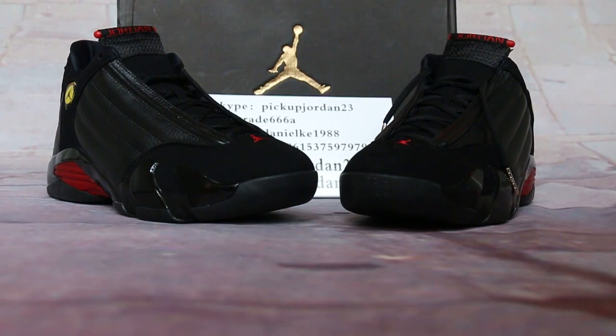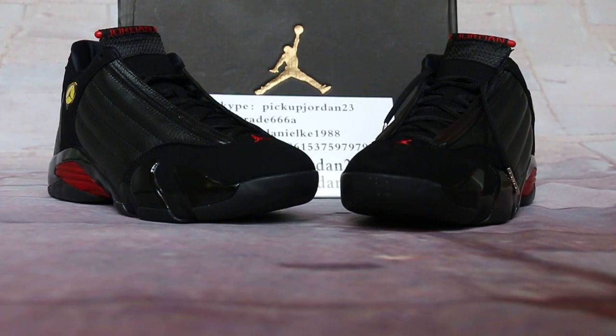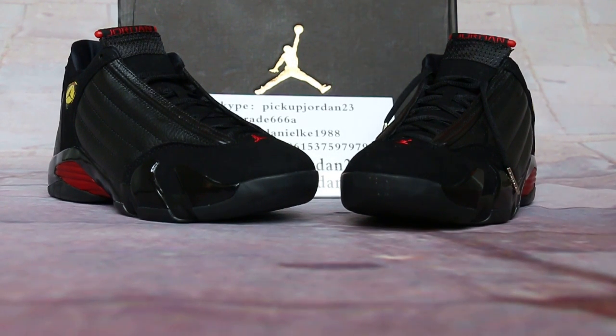Hi guys, this is Nancy from Pick Jordan 23. We are Pick Jordan 23 on iOS. Please follow us on multiple channels. You can also follow on the web page which shows trainers, like kick368 or sky pick up jordan 23.